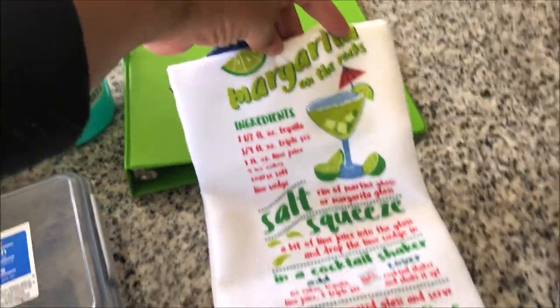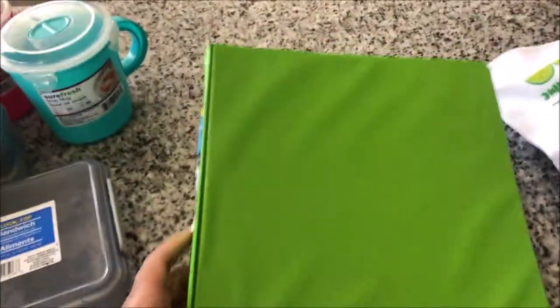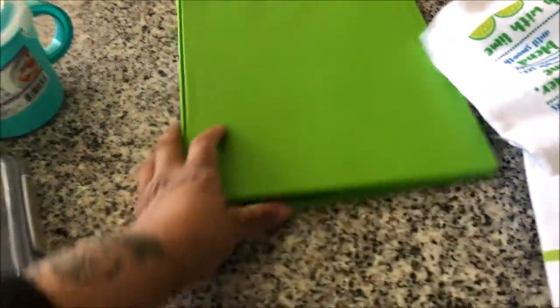Last of the towels, this one is a frozen margarita and it has the ingredients on how to make a frozen margarita, and on the other side it's a margarita on the rocks. And then I picked up this binder — what I'm gonna do is print out some of the vegan recipes that I found so I can have them in here.